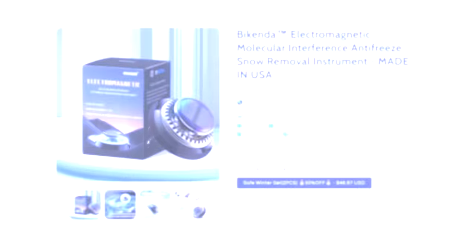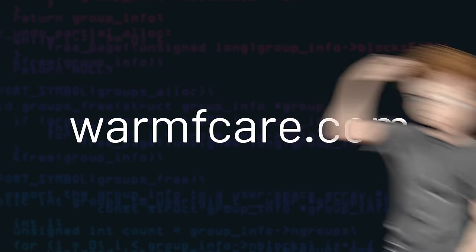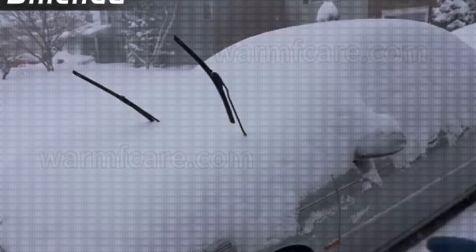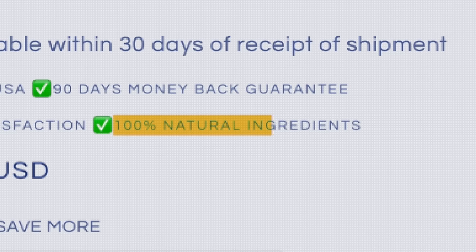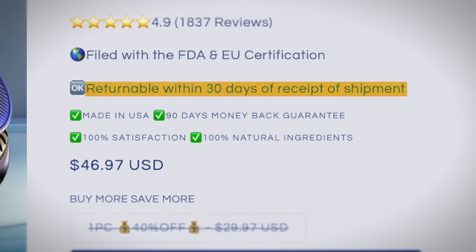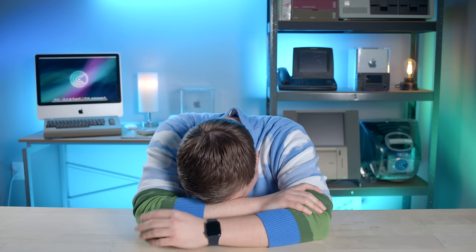Let's check out the web presence of Bykenda. The landing page linked in the ad is warmfcare.com. Where do I even begin with this monstrosity? Do I start with the NASA technology claims, or the 100% natural ingredients for a plastic disc? Or the 'returnable within 30 days' claim, but then below it says 90-day money back guarantee? It's gonna be a long day.